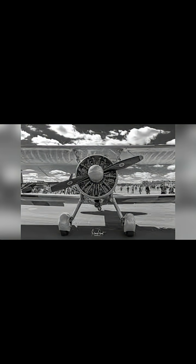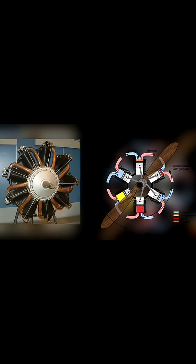These engines were known for their incredible reliability. If one cylinder failed, the others would often keep chugging along, giving the pilot a much better chance of getting home safely.